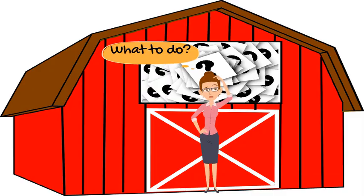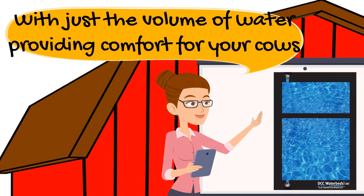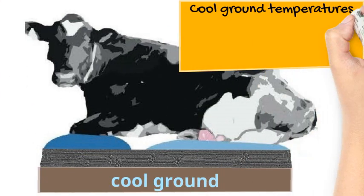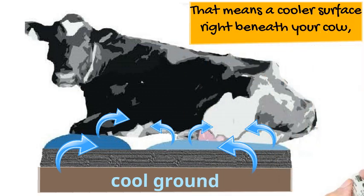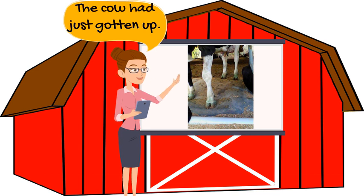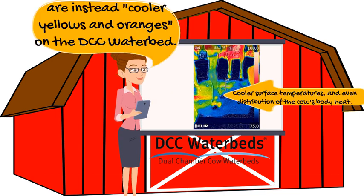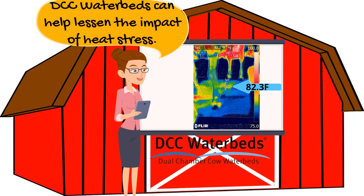So what can you do? DCC water beds are the answer. Since cow comfort comes from just the volume of water, the cows benefit from the cool ground beneath the bed. Cool ground temperatures beneath the platform transfer through the concrete into the water chambers, meaning a cooler surface for the cow to help take away some of her body heat. Here's a DCC water bed in a barn — this cow had just gotten up. Notice how the bright red hot spots seen on other stall surfaces are instead cooler yellows and oranges on the DCC water bed. That cooler surface means heat is transferred away from the cow. And when combined with other cooling systems, DCC water beds can help lessen the impact of heat stress.